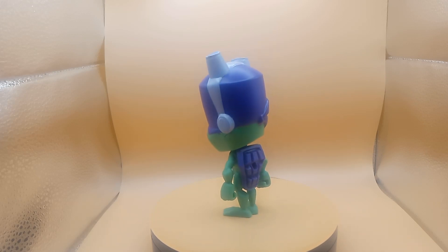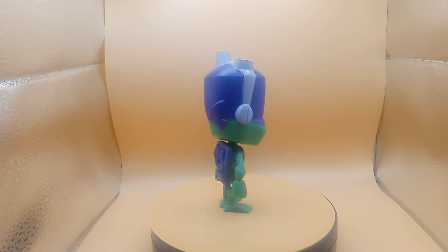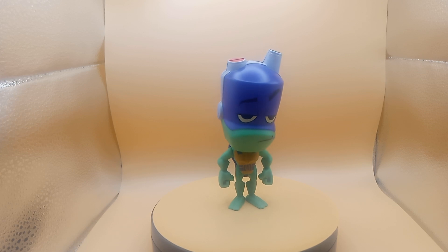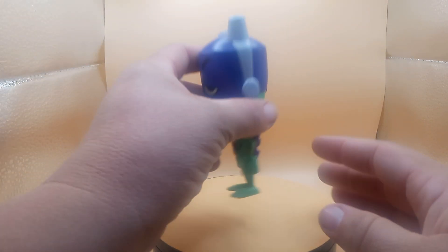Good morning, good evening, good afternoon, we're back with another Thrift Store Find. Today we have a 2018 Sonic Wacky Pack meal toy — it's Donatello from Ninja Turtles. Check him out guys, pretty cool.